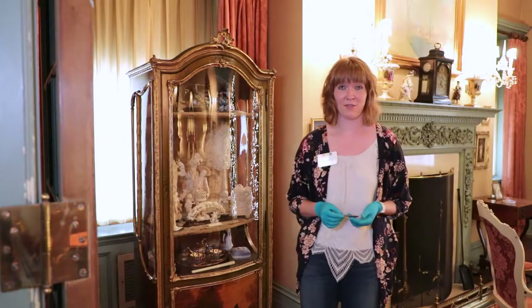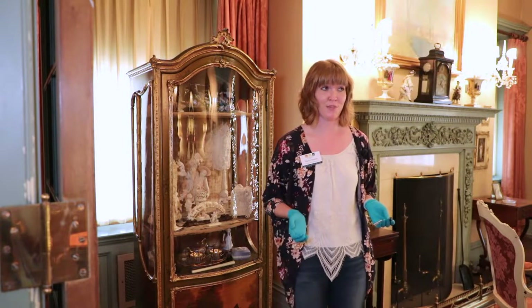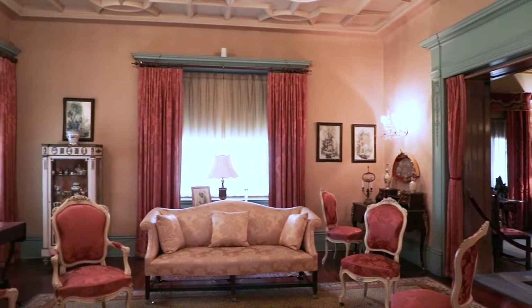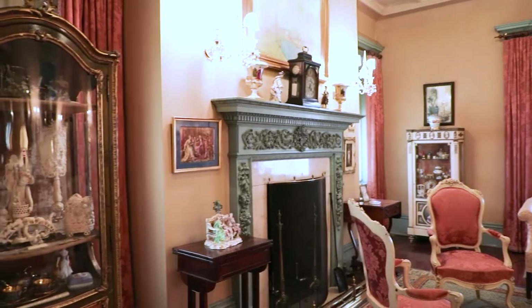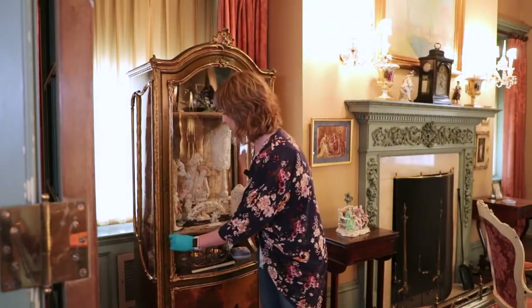Today, I'm going to talk about ivory. The Olivers have several ivory pieces that we keep here in the morning room. The morning room is one of the rooms in the house where the ladies would come to plan their day, or if the Olivers were having several people over, this would be where the ladies would retire to afterward while the men would go upstairs. I'm going to get into this cabinet so we can start talking about some of these pieces.